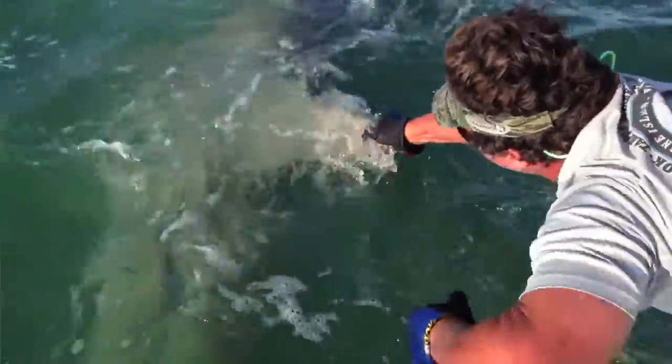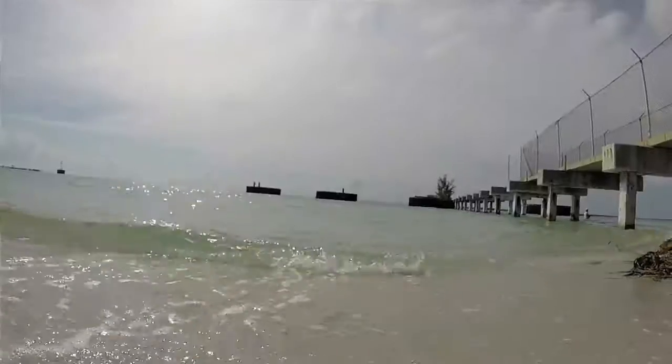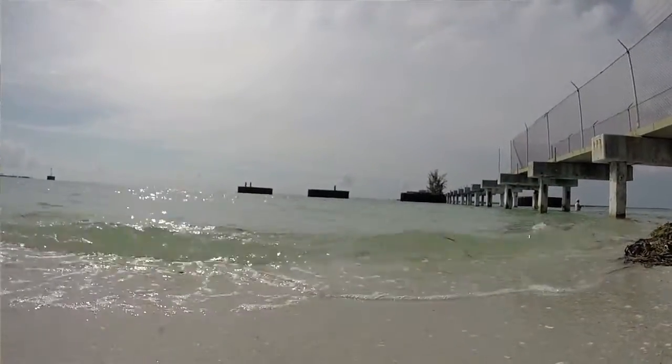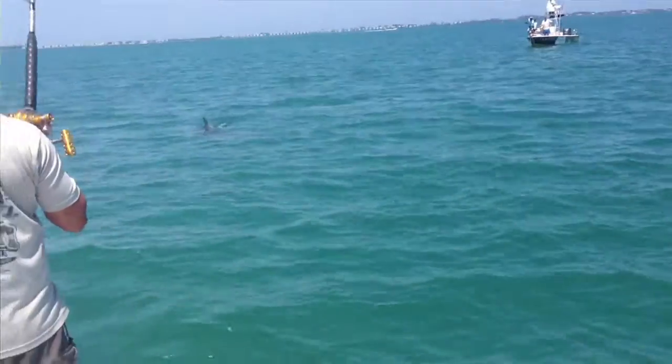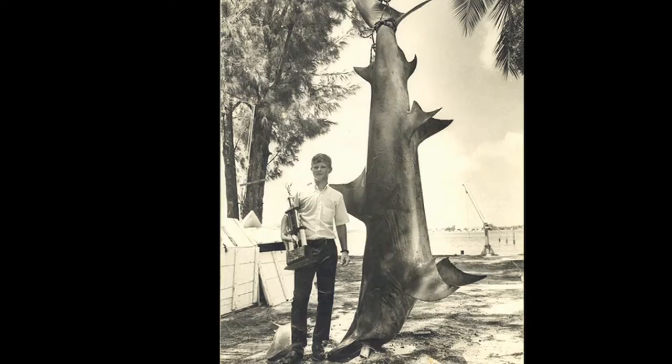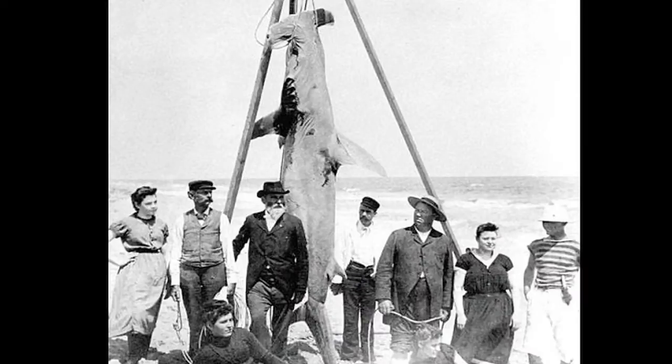Tales of losing trophy tarpon became the basis for bait shack banter around the state and made headlines across the country. You get a hold of one, it's unbelievable — there's nothing else I've ever caught in the world that fights like they do. This is what's so cool about Southwest Florida, because fishing is such an integral part going back generations, and there's lots of stories about interactions between fishermen and beachgoers and sharks.